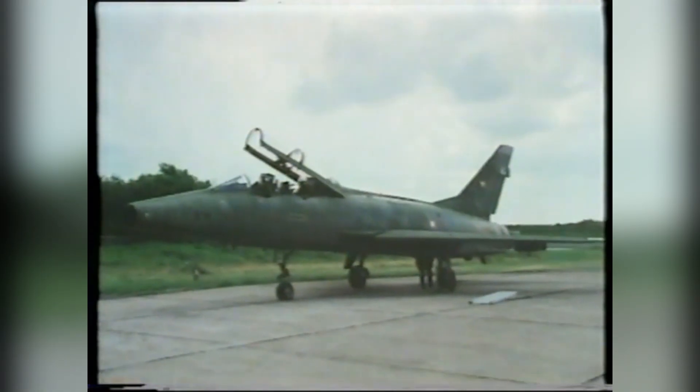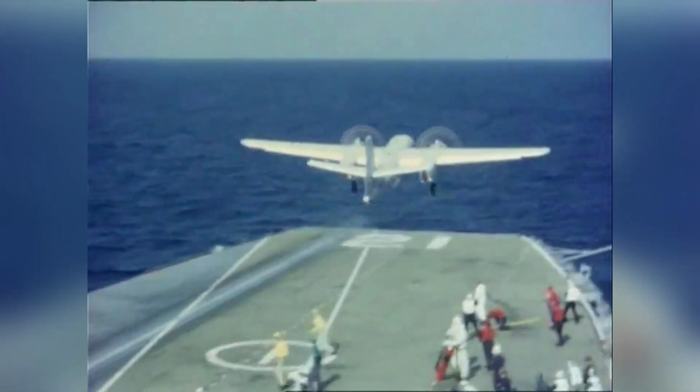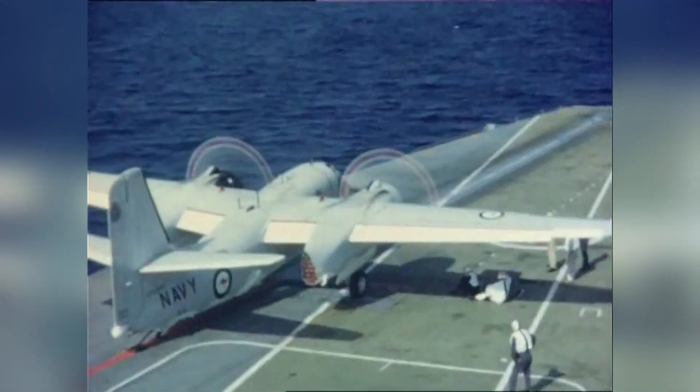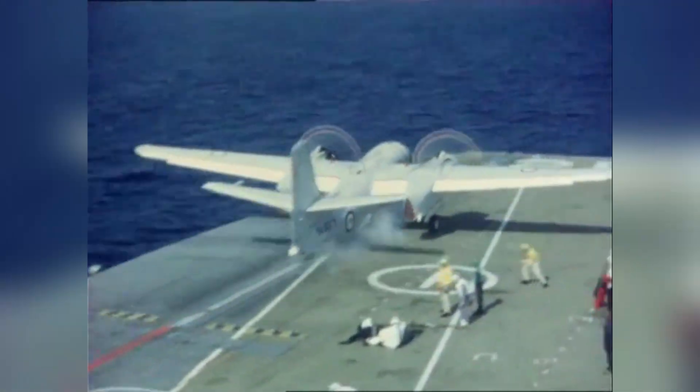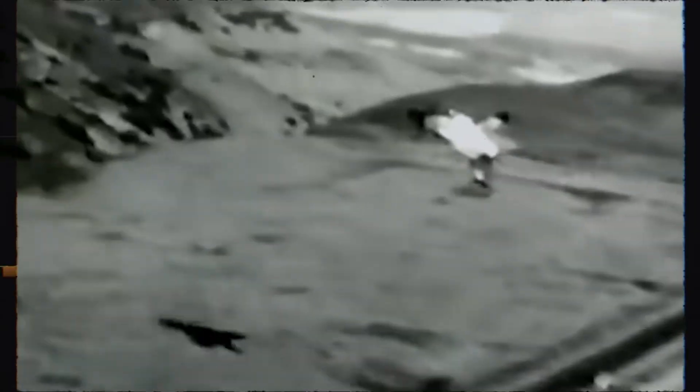But the final nail in the coffin was technological progress itself. Jet aircraft were advancing fast — faster than the Pogo could ever hope to keep up with. New catapult systems made launching jets from carriers easier and safer. Suddenly, the Navy didn't need vertical takeoff fighters anymore. And no one wanted to land one of these things on the back of a rolling ship. By 1956, the Pogo was done. The Lockheed XFV was also shelved, and the Navy quietly walked away.